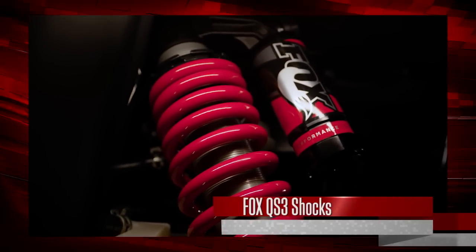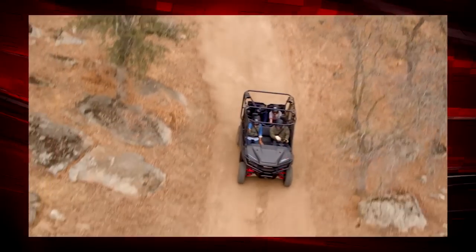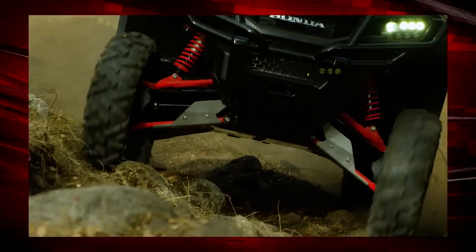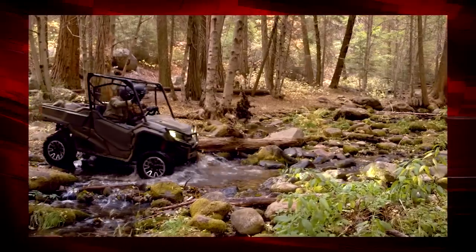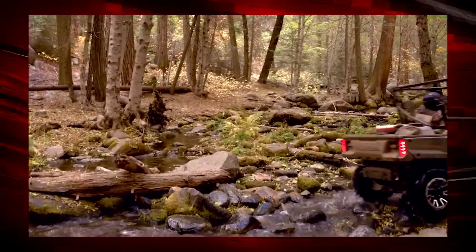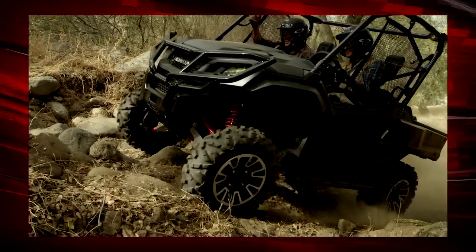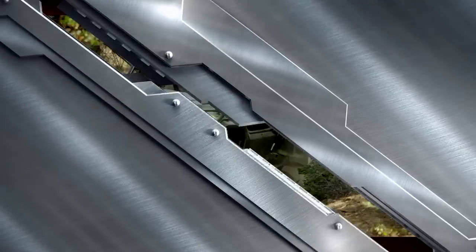You can't miss the LE's awesome new Fox QS3 shocks. They not only look good, but they give the Pioneer 1000 LE an even smoother ride and improved handling. These shocks have a three-position compression damping adjustment — soft, medium, and firm — so this adjustment allows you to easily tune the machine for your terrain or driving style. It can go from really comfort-focused to a firm, controlled ride for more sporty activity, all with a simple turn of the dial.